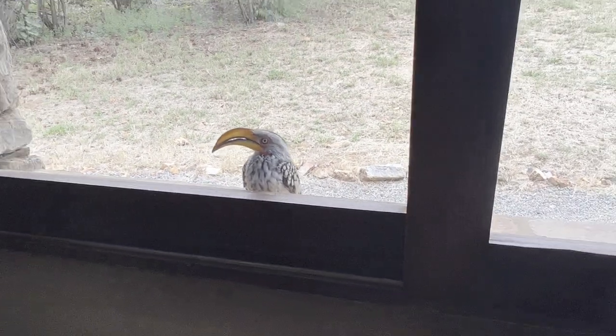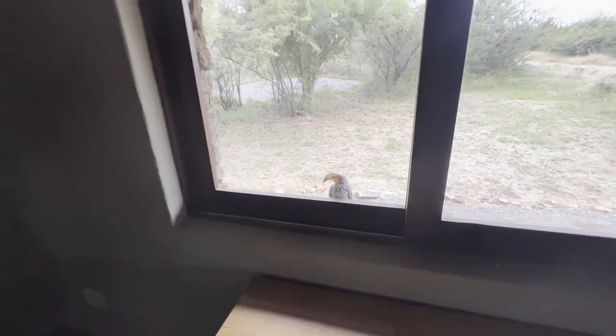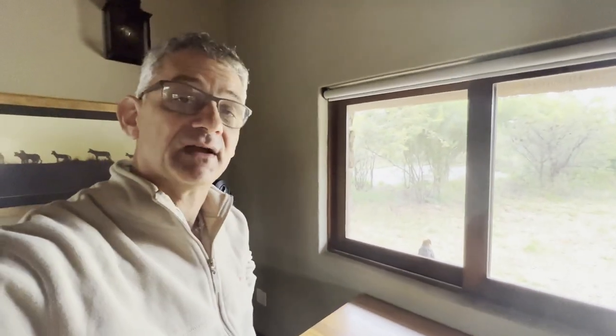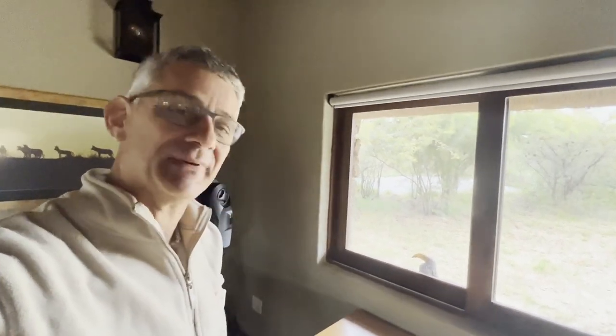We can clearly see the yellow bill. There are different kinds of hornbills — we have the African hornbill and also the red-billed hornbill. But mostly when you come to Rolani, also close to the lodge, you see the yellow-billed hornbill.